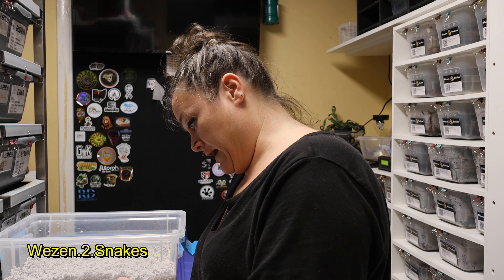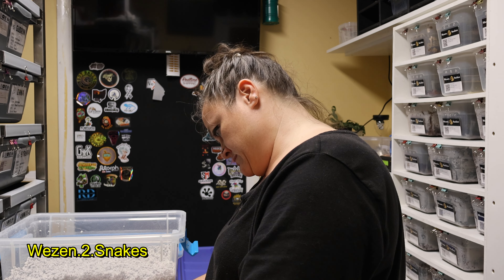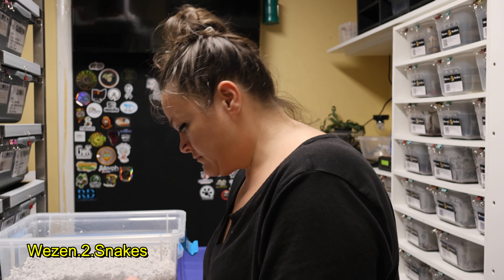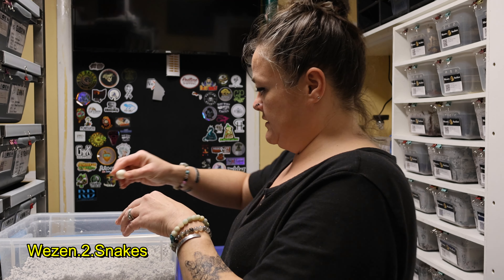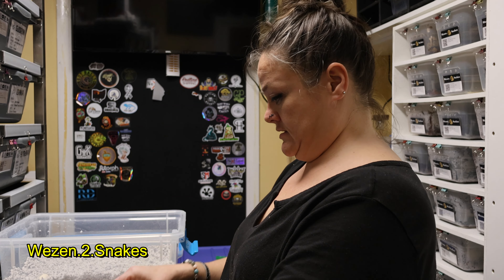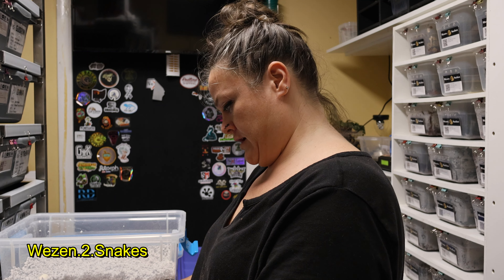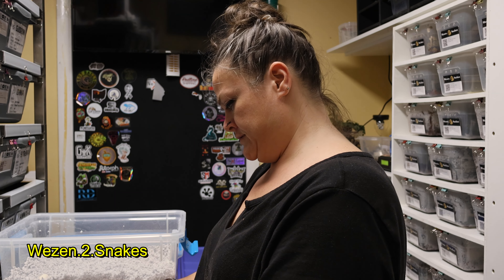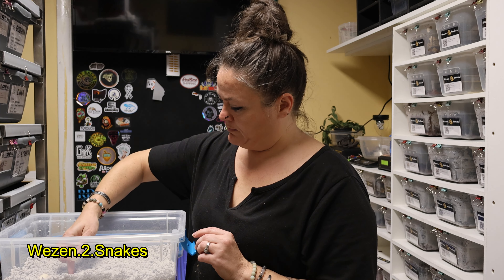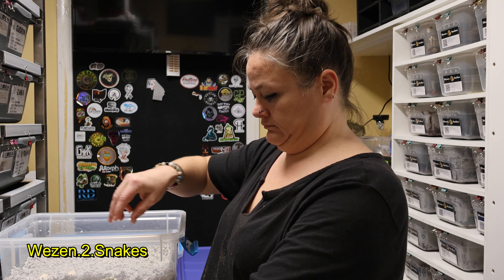I like to separate them so that they all get good contact with the perlite. These are all really nice looking eggs — and she was a proven breeder. I think he even said that she will lay sometimes twice a year. These are really big ones too.